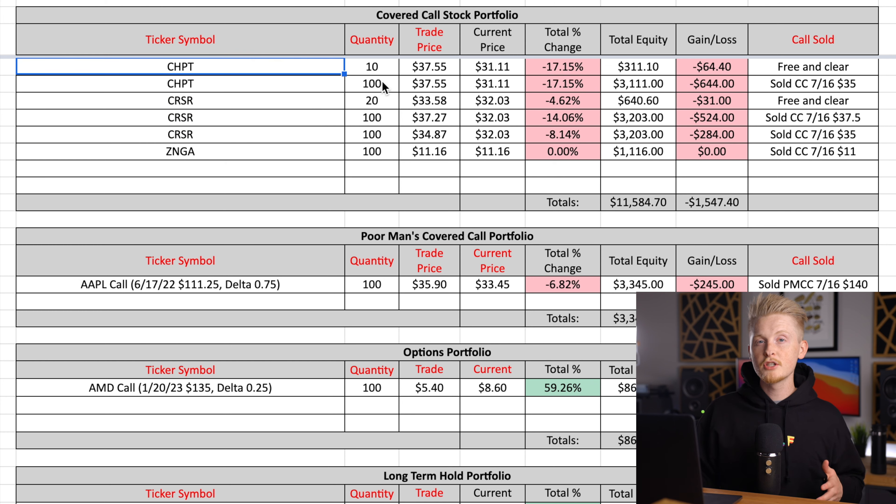Corsair is actually a new one I just entered this month. Prior to June, I had been waiting for ChargePoint to recover for quite a while, and now it's finally approaching my cost basis of around thirty-seven dollars and fifty cents. For those who have seen previous episodes, I actually had another set of 100 ChargePoint shares at a lower cost basis that already got called away from me.